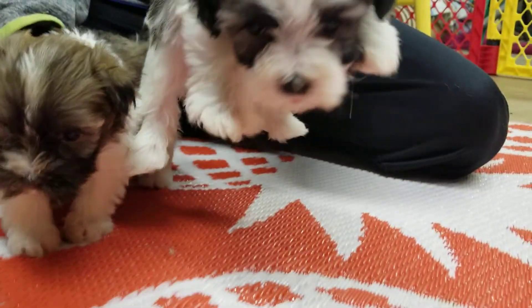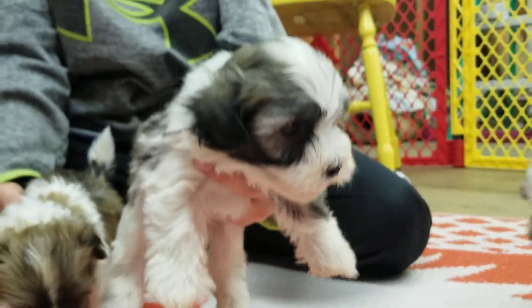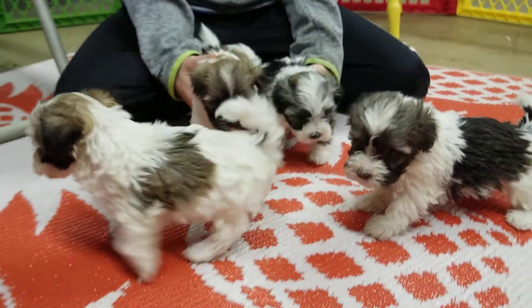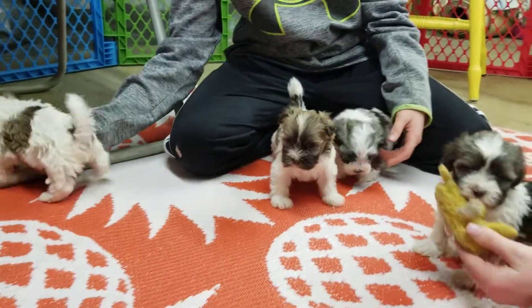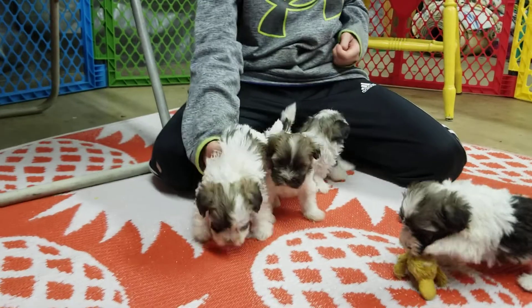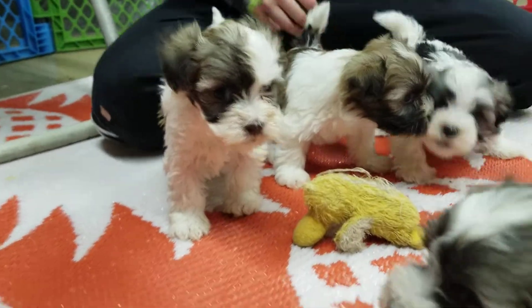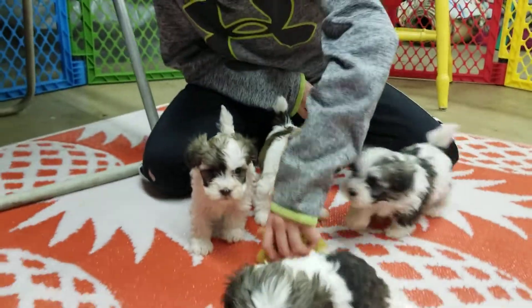And then we got Mellow. He's not yellow, but he's pretty mellow. He's got the most white on his face. They all have a mask around their eyes. Normally a lighter-colored dog will struggle with some tear staining, but these guys should be okay with that due to the rings around their eyes. I'm excited about that.